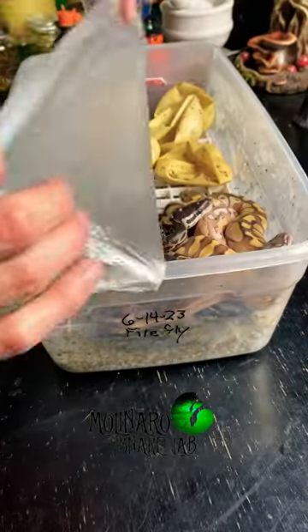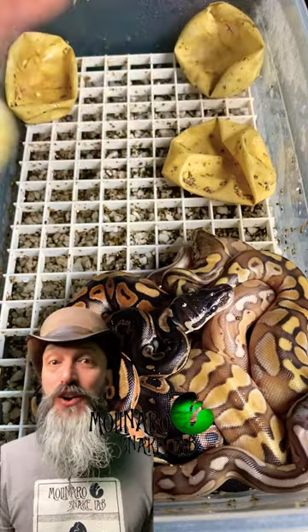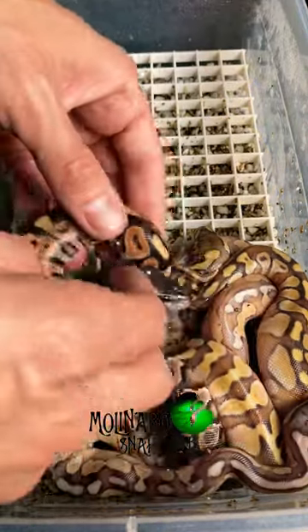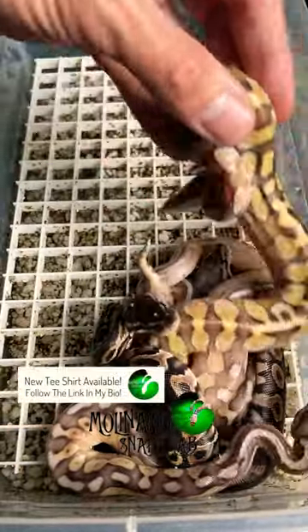These baby ball pythons are now all out of their eggs. I'm going to get them cleaned up and ready for their first shed. They incubated inside of their eggs for 54 days, then they hatched, and two days after hatching they all crawled out of their eggs — so we're on day 56.